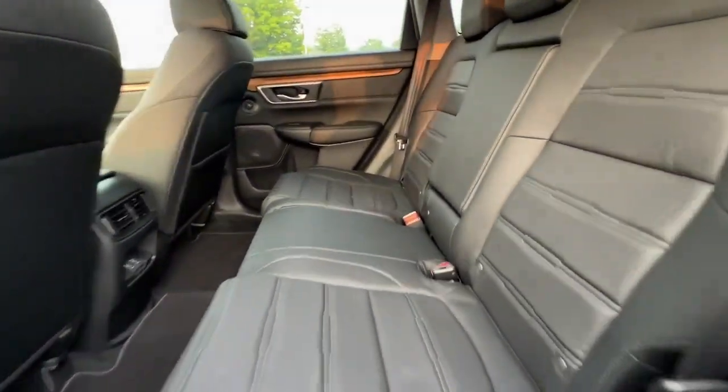Feel confident and calm when you tackle life's daily adventures in this Honda CR-V. Come in and drive it home today.